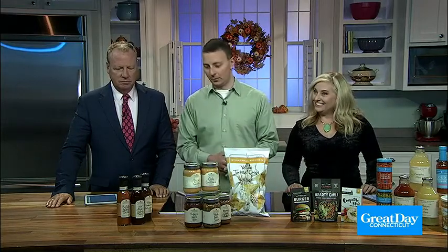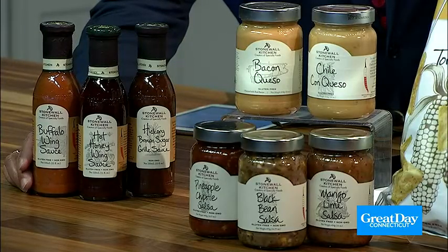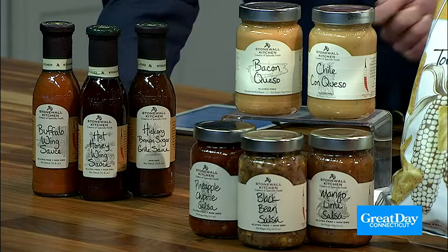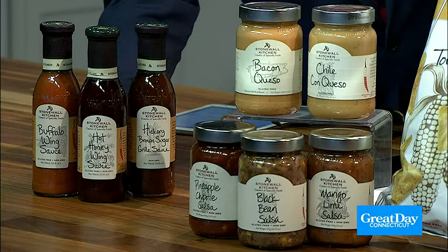So the first thing — you can't have a game day without wings, right? Absolutely. We actually have two new products as part of our wing line, including our hot honey wing sauce. Super simple: you have three pounds of wings, salt and pepper, in the oven for 30 minutes. Then you take it out, add about three quarters of that bottle of hot honey wing sauce, pop it back in the oven for 10 minutes, and you're done.